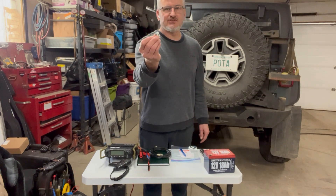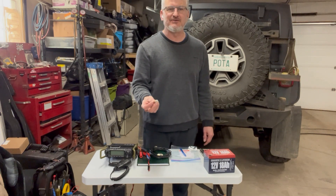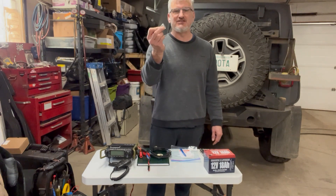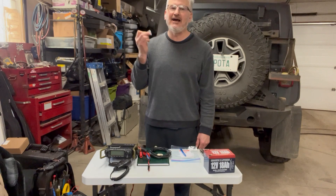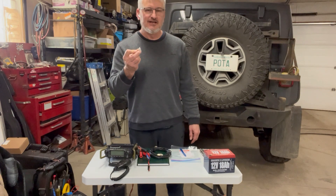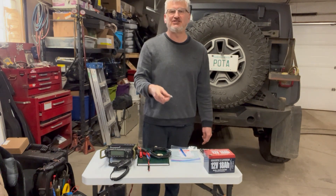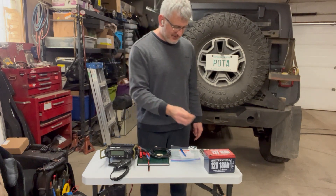Bring some spare fuses. Two fuses — that's all you need, and that's going to save your butt. I've done it multiple times. I promise you I've hooked up the battery backwards and fried my fuses. A lot of people know who they are watching this who have burned out their fuses. It happens. Bring them, put them in the bag.